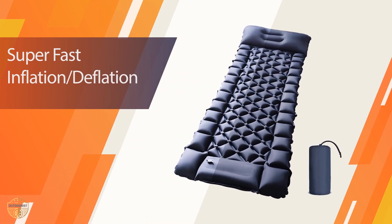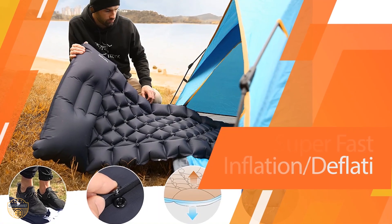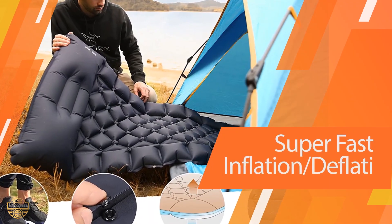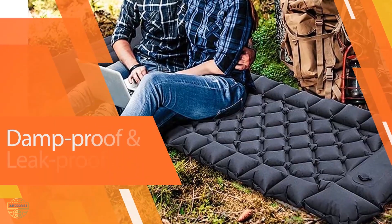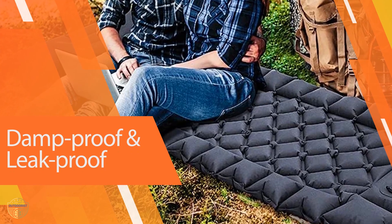The pad also boasts puncture resistance, water resistance, tear resistance, and more, all of which make it ideal for harsh outdoor environments like camping or hiking trails. Additionally, the unique design allows air to circulate freely within the mat so that you stay cool during use.